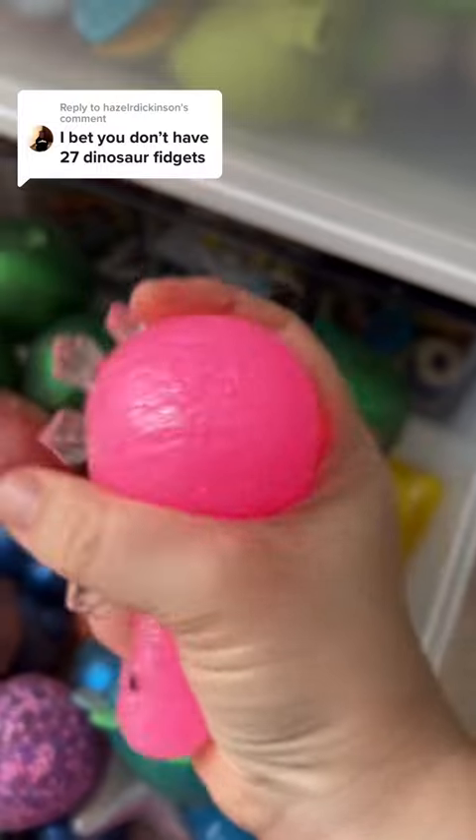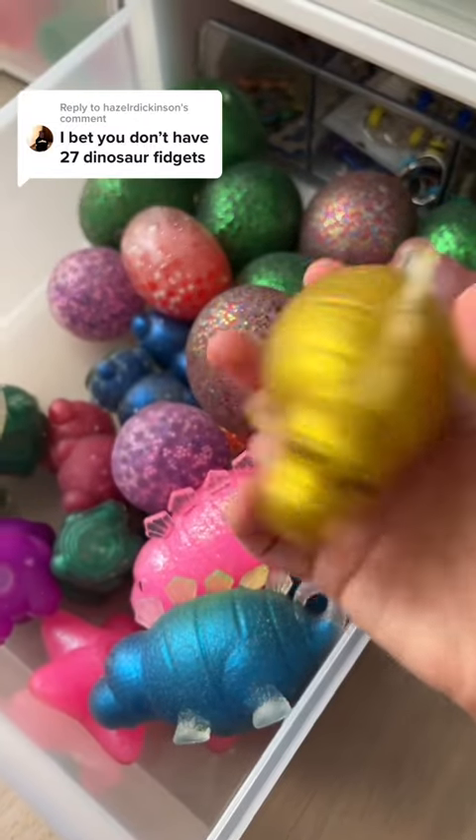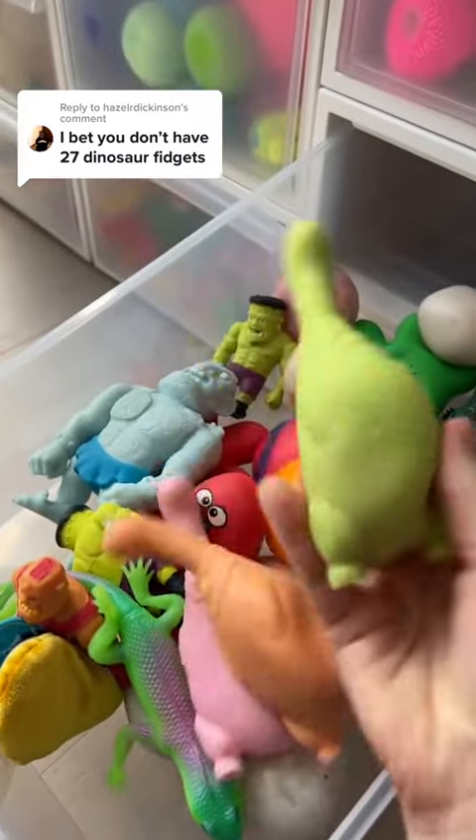Oh my goodness, it's so pretty. You can tell I really do love these because I have them in three colors. This is sixteen. Seventeen, eighteen, and nineteen.